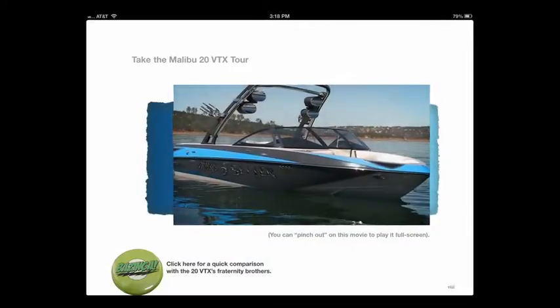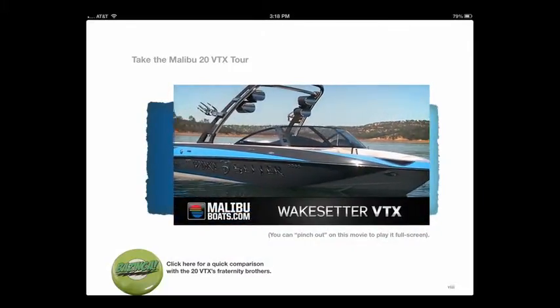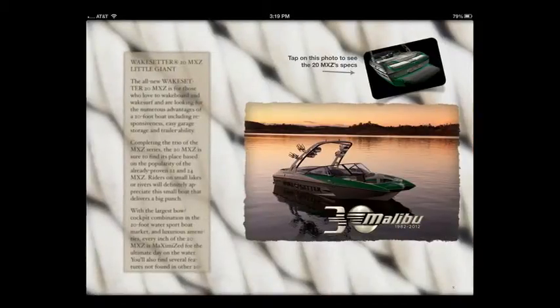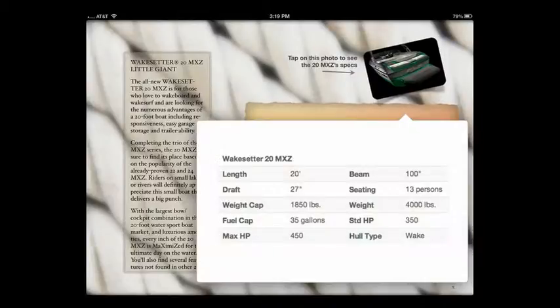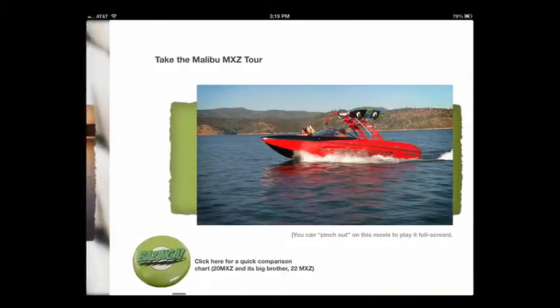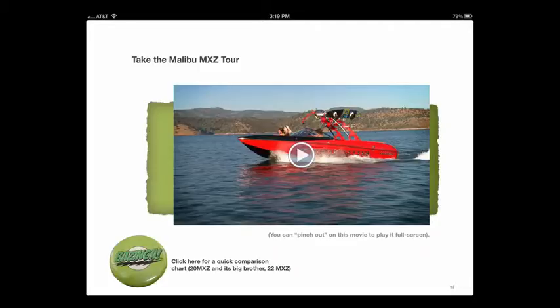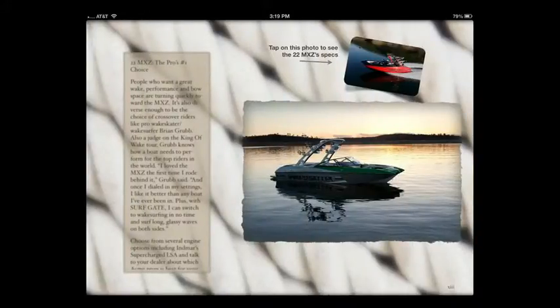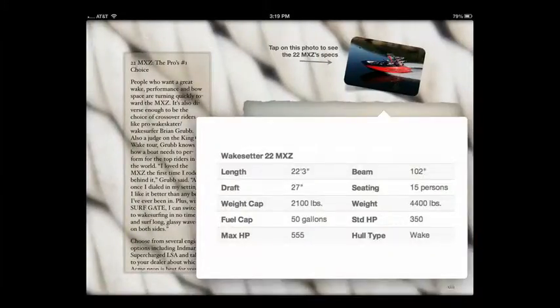Here's the next boat, the 20MXZ, and it's the same formula — we have photo gallery, then story, specs, and finally video tour and comparison shopping. It goes on like this, and we get to see wonderful photos and fantastic videos for each of these boat models as they go by.